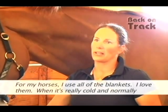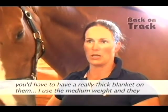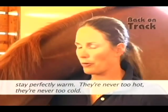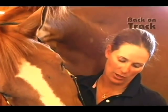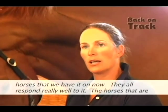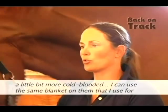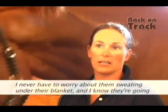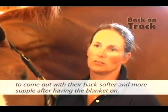For my horses, I use all of the blankets. I love them when it's really cold — normally you'd need a really thick blanket, but I use the medium weight and they stay perfectly warm. They're never too hot and never too cold. My other favorite product is the cooler, for before and after work. I use them on all of the competition horses. We have four or five horses on them now and they all respond really well. Whether a horse is cold-blooded or has more body heat, I never have to worry about them sweating under the blankets, and I know they'll come out with a softer, more supple back.